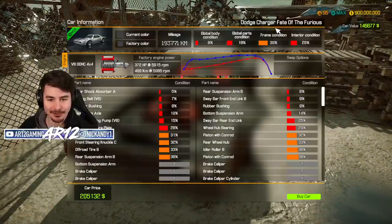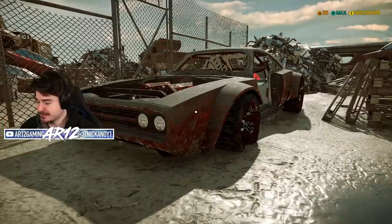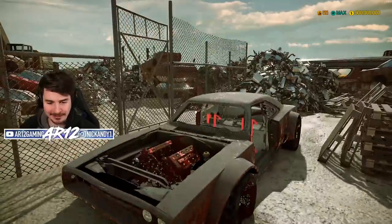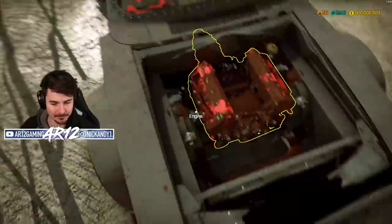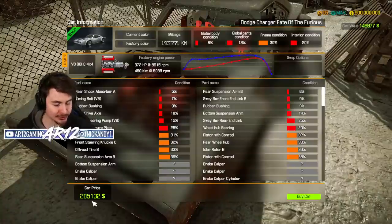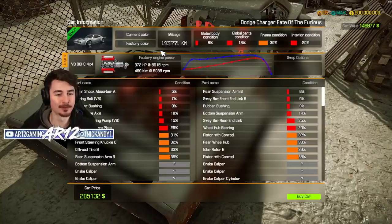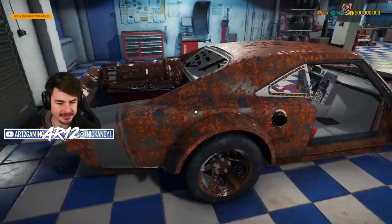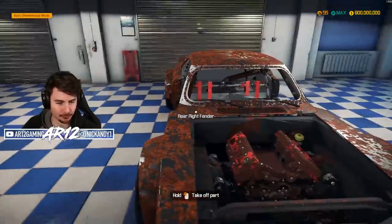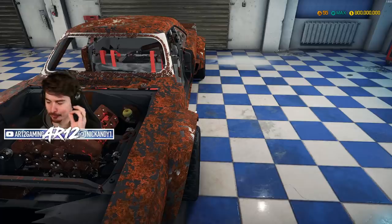Say hello to the Dodge Charger from Fate of the Furious - this is Dom's Ice Charger. Take a look. The Ice Charger costs $205,000 and it's done 200,000 kilometers. This is seriously such a cool looking vehicle. It is so wide. It is ridiculous.